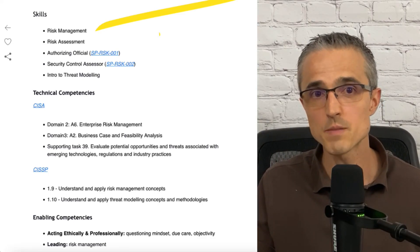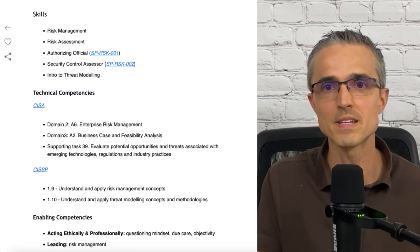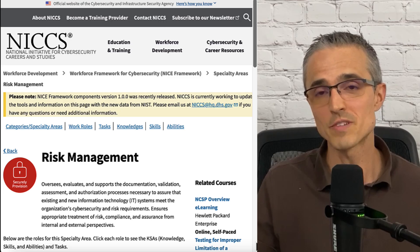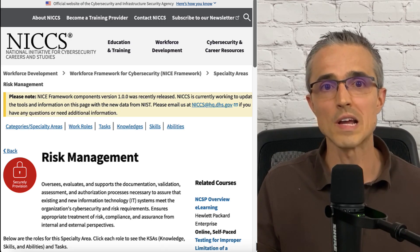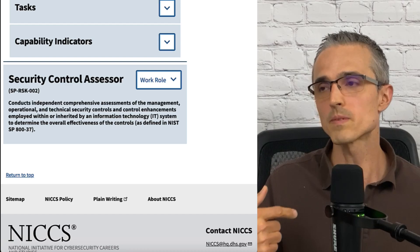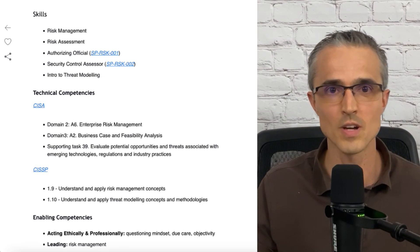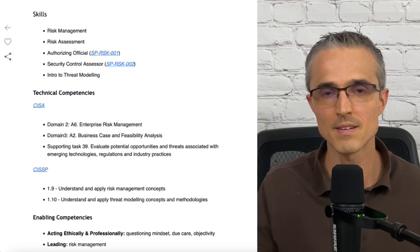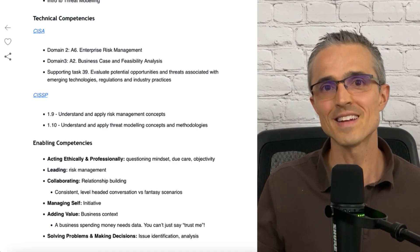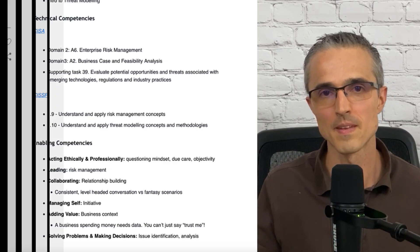Jumping back to Skills: there's risk management and risk assessment — I've talked about how this is the most fun and impactful part of GRC in my opinion. From the National Initiative for Cybersecurity Careers and Studies, the NICCS, they do a good job of telling you how to get risk management roles, including authorizing official and security control assessor, and what skills and competencies are needed — so this course totally aligns to those competencies. On the technical side, I've listed specific areas from the CISA and CISSP bodies of knowledge: risk management, feasibility analysis, and threat modeling. I've also highlighted enabling competencies covered in the course: have a questioning mindset and objectivity, be level-headed in risk conversations, don't get into fantasy scenarios, and give the business data — don't just expect them to trust you.